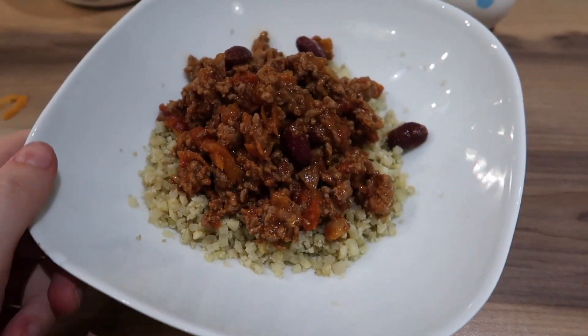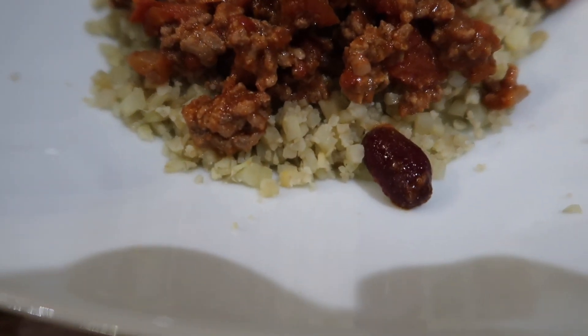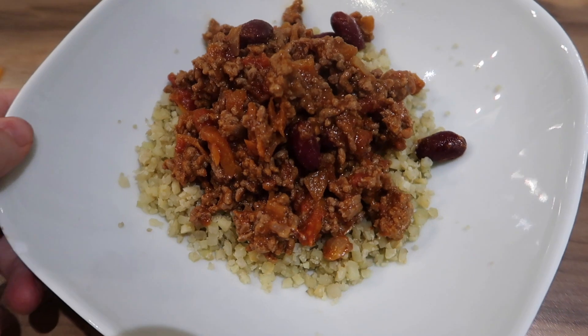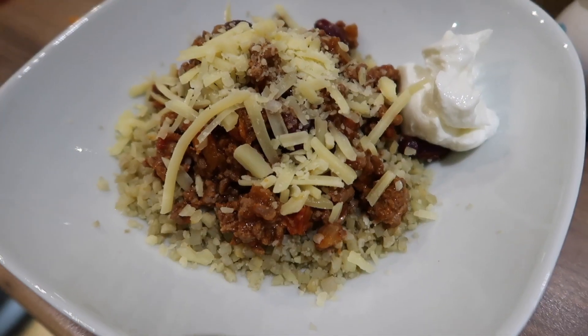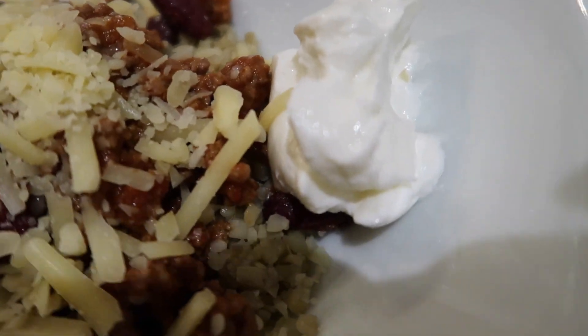Tonight for dinner we are having chilli con carne. I've made it myself and added in extra kidney beans, peppers and onions. I'm actually having mine with cauliflower rice and I really enjoyed it — once it's mixed in with the mince you can't tell any difference from normal rice. The kids just had regular rice but me and Andrew had the cauliflower rice and we really enjoyed it.